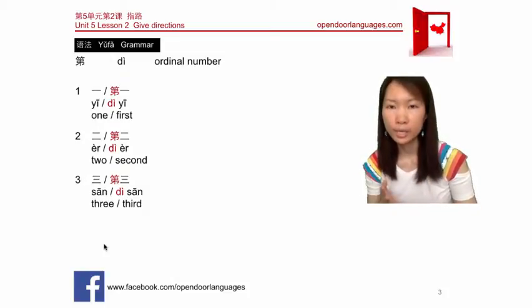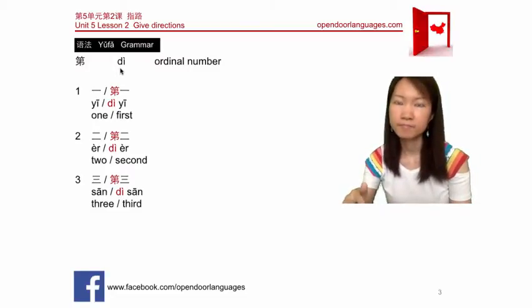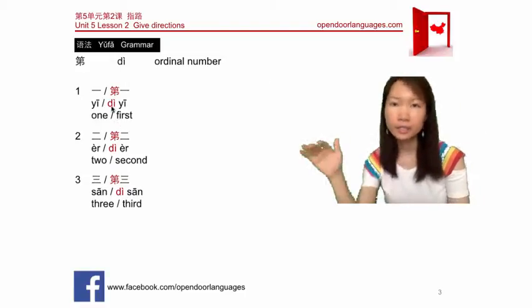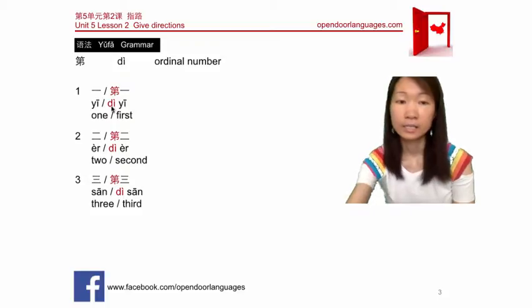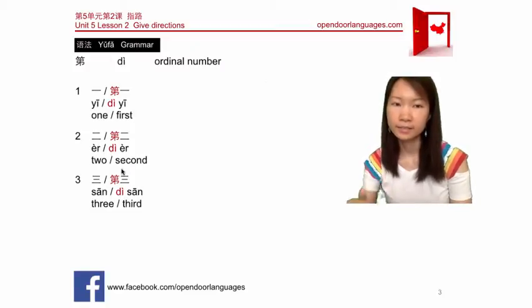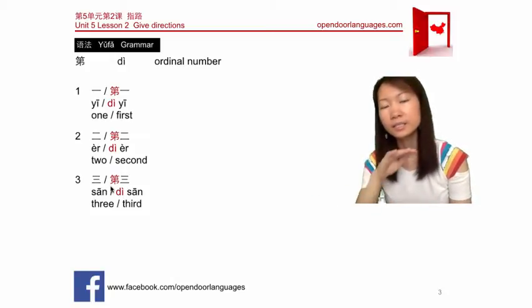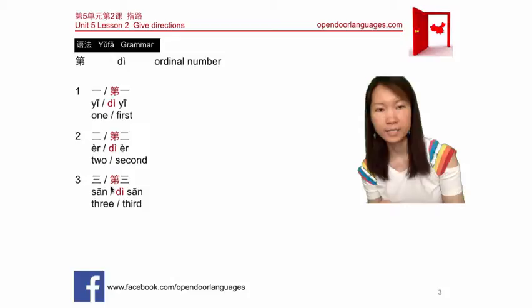Now let's learn ordinal numbers. We have learned one, two, three: 一 (yī), 二 (èr), and 三 (sān). To say first, second, third, we use the prefix 第 (dì). So first is 第一, second is 第二, and third is 第三.